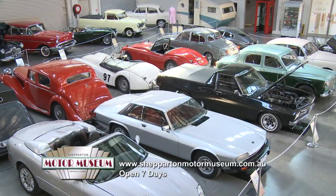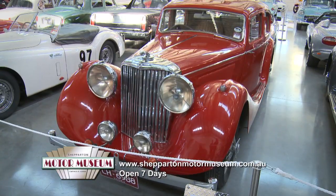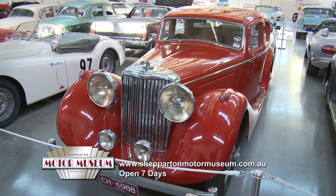Hi, I'm Jim Richards. Welcome to the Shepparton Motor Museum. The Shepparton Motor Museum Emerald Bank is a big day out in history. There's over 70 vehicles on display, from gleaming modern motors to stunningly restored classics.